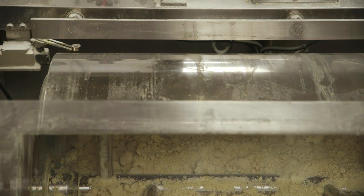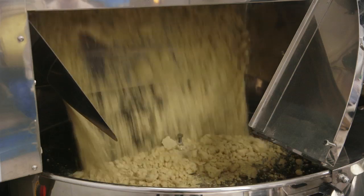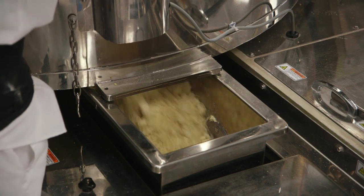As a craft noodle maker, the challenge is to really educate people more about what authentic ramen really is. It's similar to American barbecue, hamburgers, or even pizza — you go regionally throughout Japan and you'll have a variety of different noodles out there.